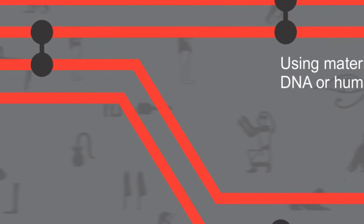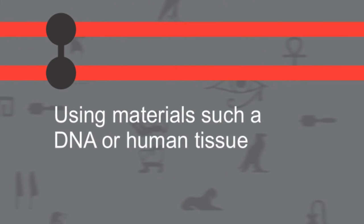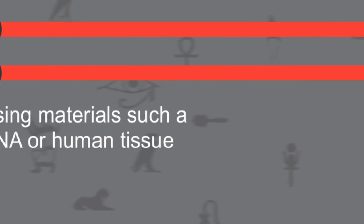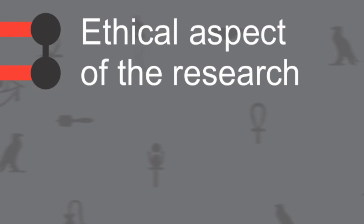This is also important for us as mummy researchers. In general we don't have these problems — there is no risk when we use these technologies with our material, because no harm can be done to dead people. But if we extend our work to comparison work involving people in the medical field working with recent persons, we have to take this into account and it's very important not to forget these things.